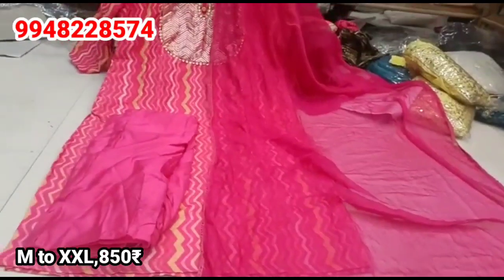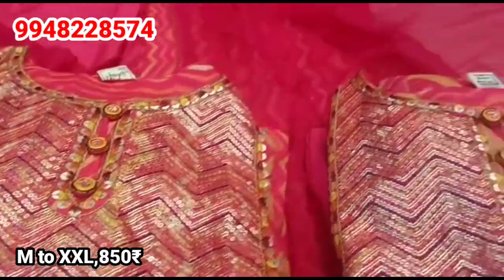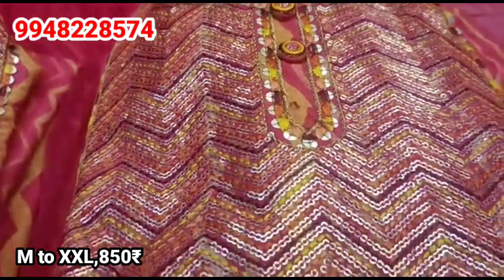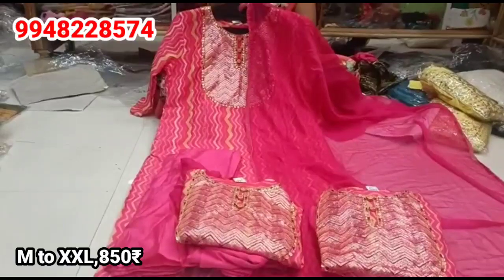This is the trending design for schools, colleges, and festivals. This collection is very much in demand right now. There are many requests for the complete party wear. For M to XXL sizes, it is Rs. 850.